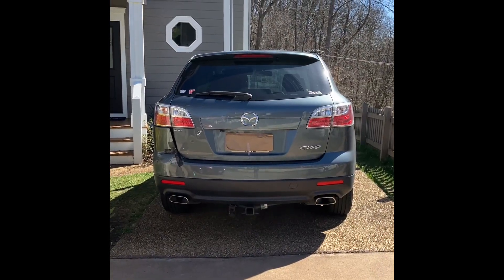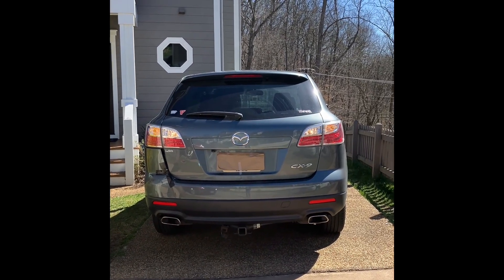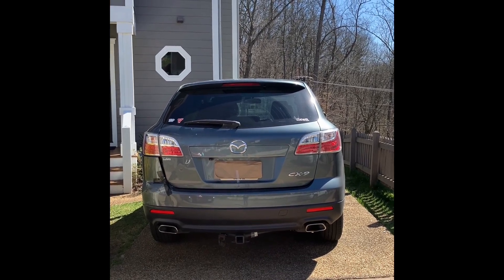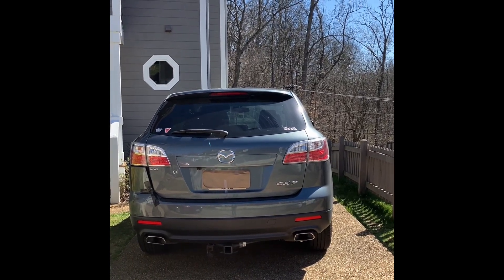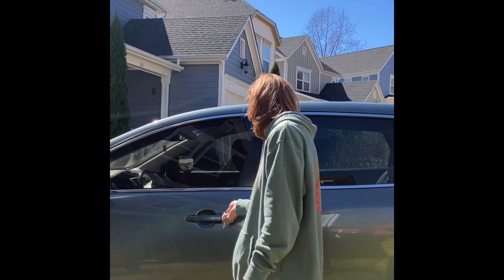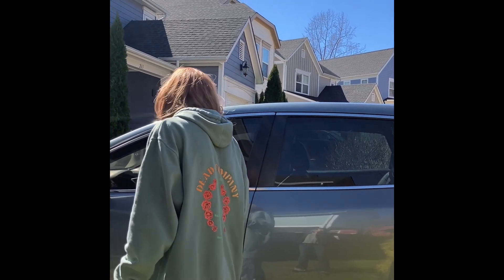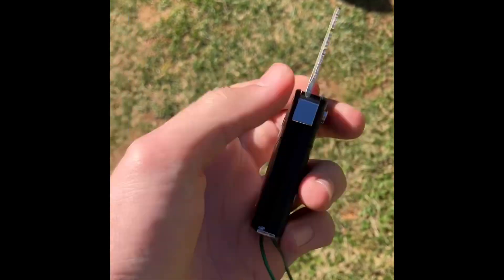Now we'll just show it starting up and show the reverse lights and the revs. Thanks for watching this video, really hope you enjoyed. Please like, subscribe, comment down below, and hit the bell. Since the central and power locking is broken, I will stick the key in the door. Key's fixed. Bye y'all.